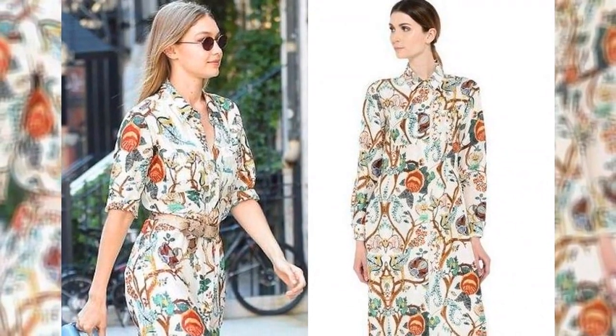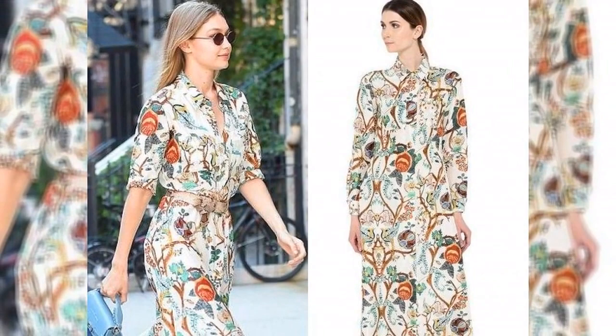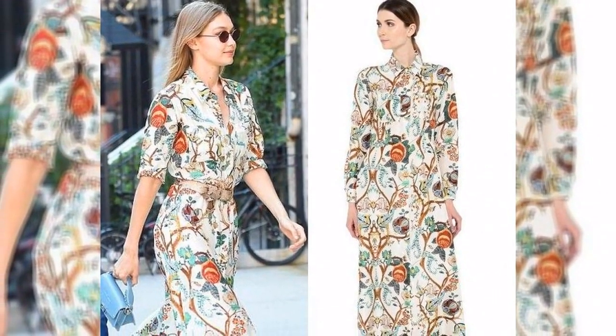Aiming for a similar style but a whole distinct appearance? During our search, we also selected 7 other dresses that we think you would appreciate. Come shopping with me.